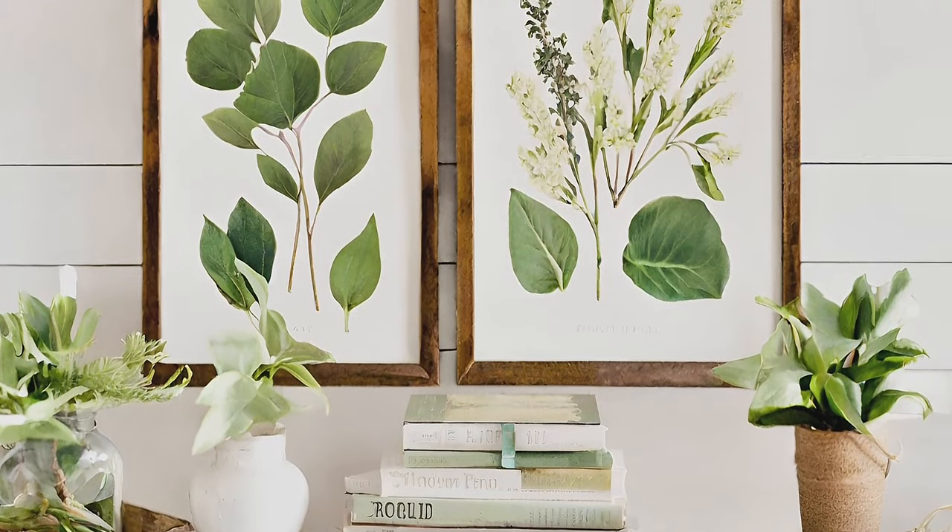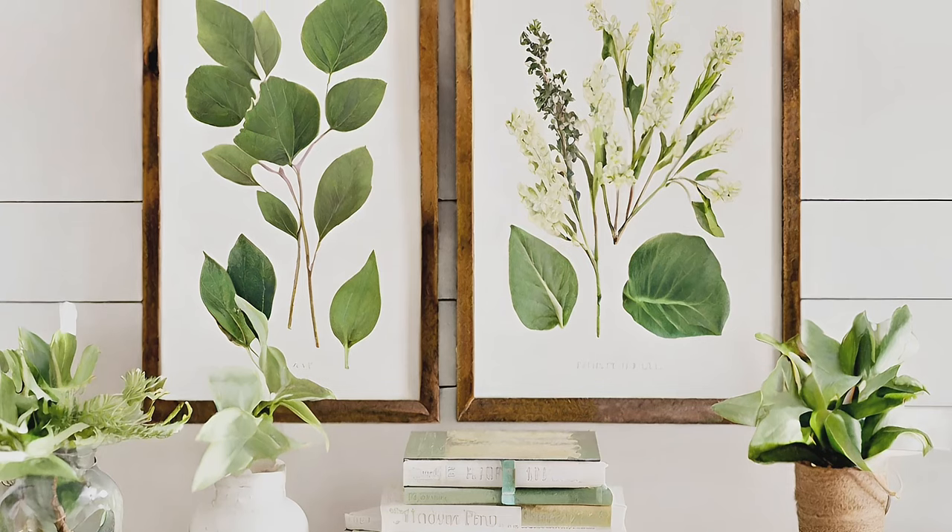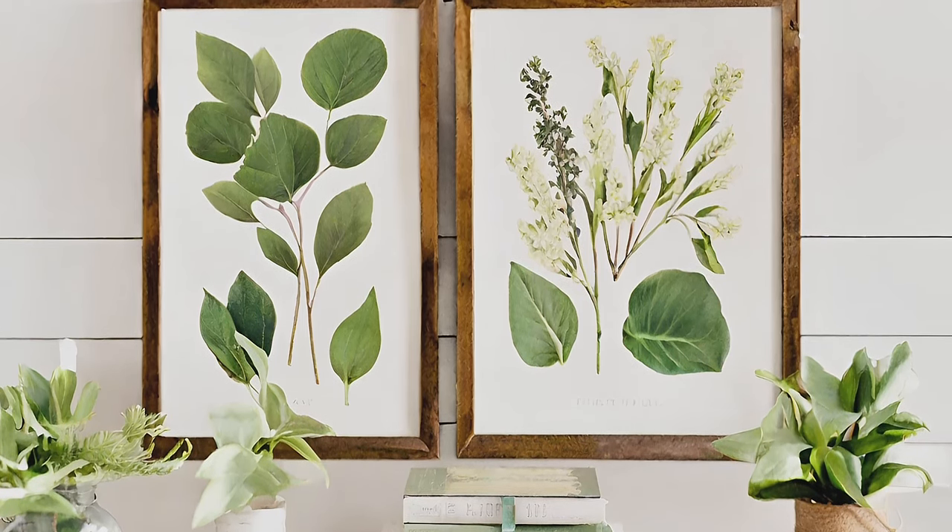Botanical Prints. Add a touch of nature with botanical prints or wall hangings, capturing the essence of spring's blooming beauty.